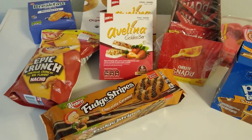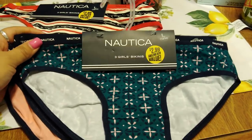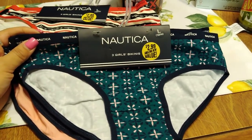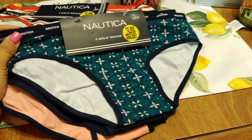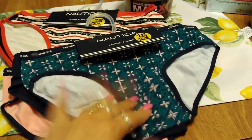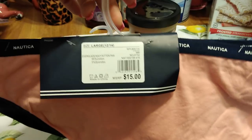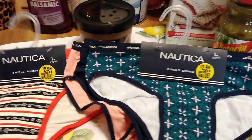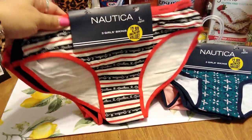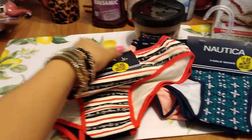Now we're getting into my favorite part of the haul. I picked up two pairs of Nautica underwear — it says girls' bikinis, but these are a large and I wear a size six in women's, so they should fit. They were originally $15 — I also got them in a red, white, and blue theme print. Super cute find!